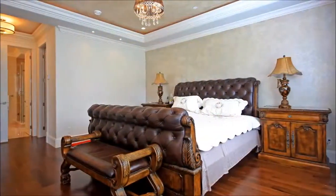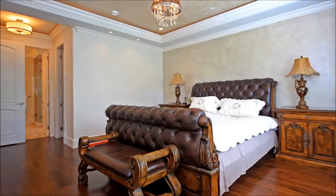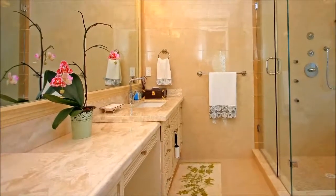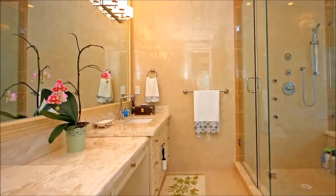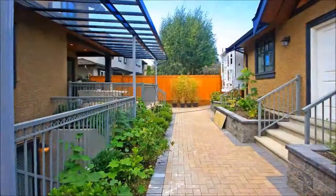An inspired refuge for rest and rejuvenation, the master retreat is ample in proportion. Its airy feel is grounded by richly toned wood floors. It's serviced by a gleaming master bath featuring an expansive dual-sink vanity with a dressing table and an oversized glass-enclosed shower.